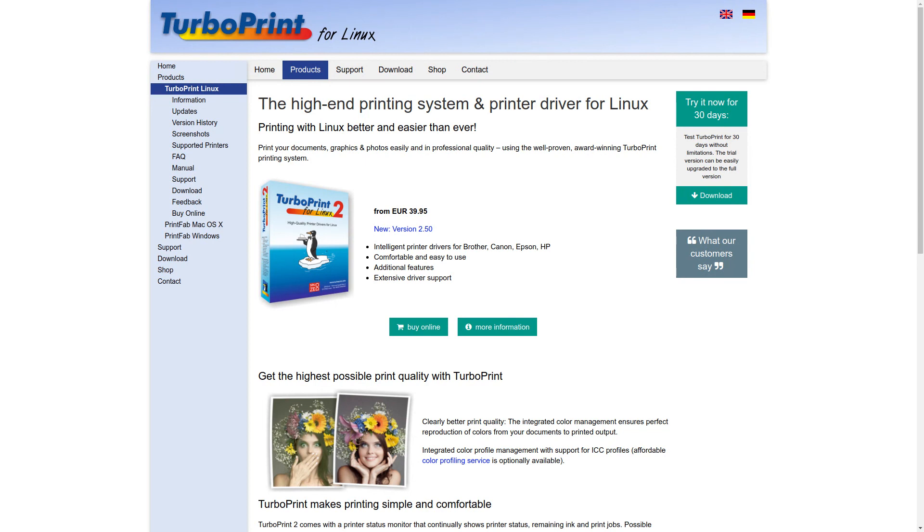So there are my top three tips for printing in Linux: HP printers, openprinting.org, and turboprint.info. If you have any other tips, post them in the comments below. Thank you.